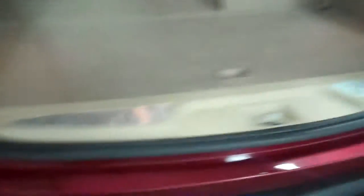Plenty of storage room back here guys, very, very clean. Lots of rubber left here. No rust on this vehicle.